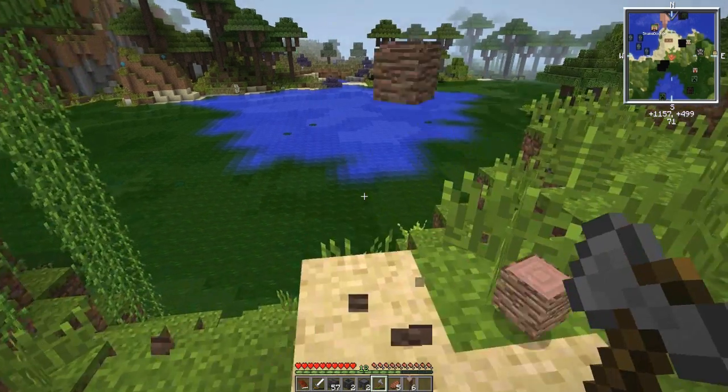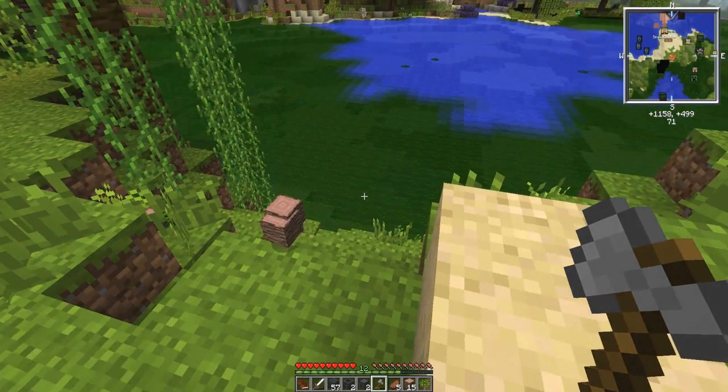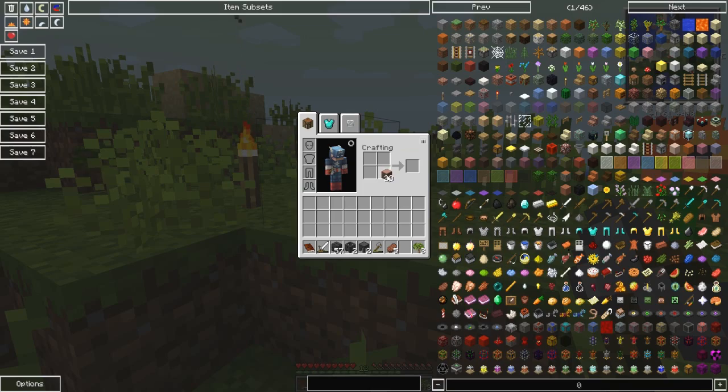I cut down the tree and then landed in quicksand, but I'm okay, I'm out of it now. Jimmy, don't do that to me - don't lose those precious goods!